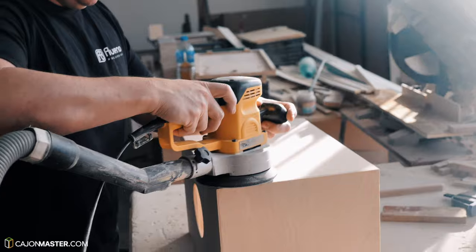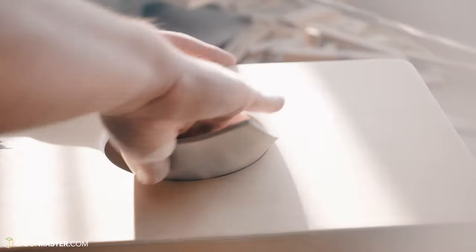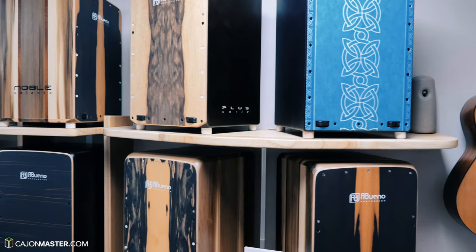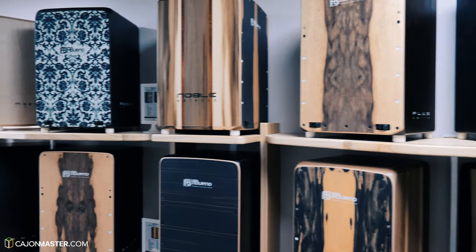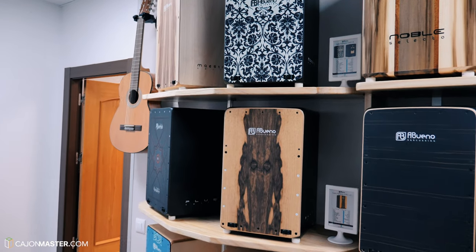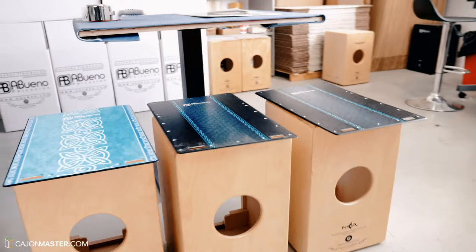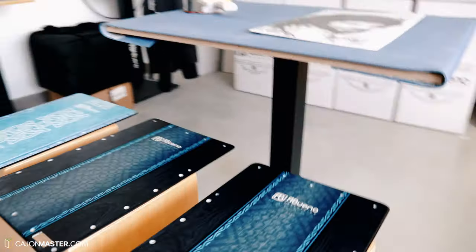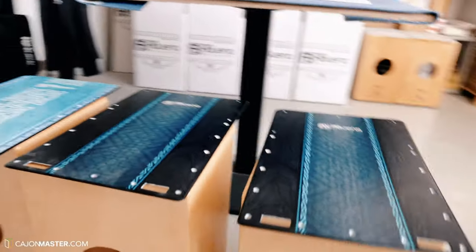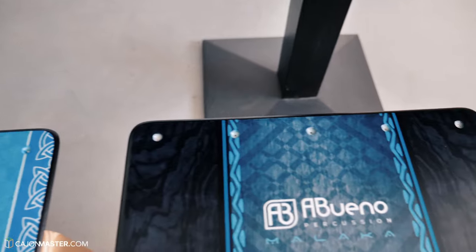Now the finishing part, with more sanding. And the cajons are ready to be played. This is a cajon flamenco type that comes with adjustable strings on the inside. It is not shown here how the strings are placed, because of course this is one of the secrets of Abueno Percussion.